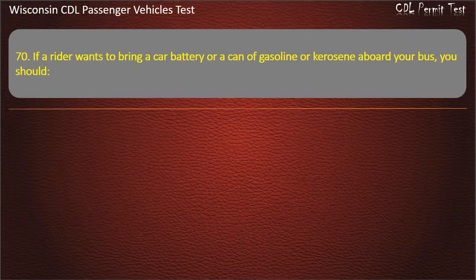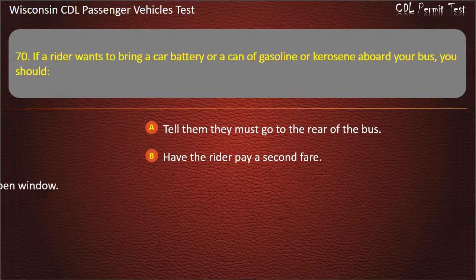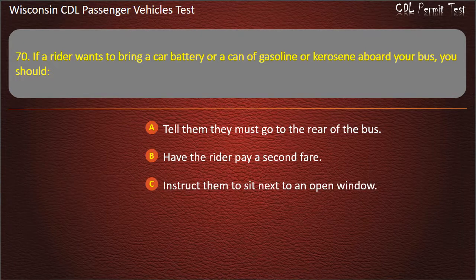Question 70: If the rider wants to bring a car battery or a can of gasoline or kerosene aboard your bus, you should — Tell them they must go to the rear of the bus; Have the rider pay a second fare; Instruct them to sit next to an open window; Not allow them to do it. Answer: Not allow them to do it.